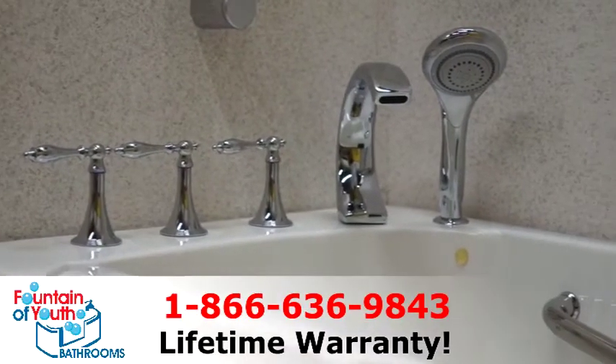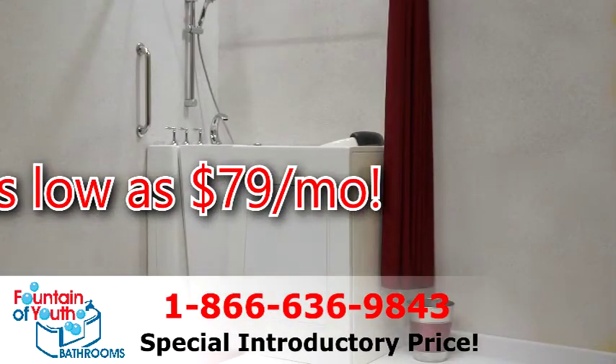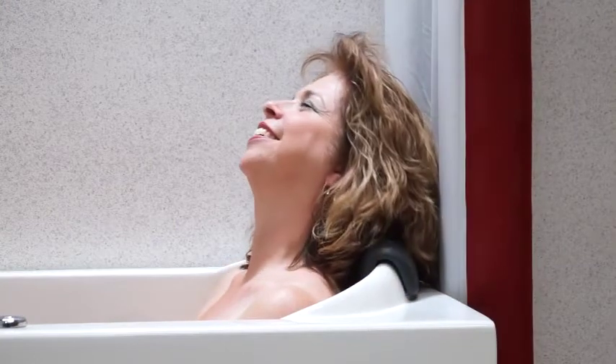Order your Fountain of Youth walk-in tub now at 866-636-9843. Call now for your Fountain of Youth walk-in bathtub: 866-636-9843.